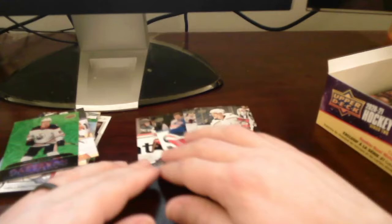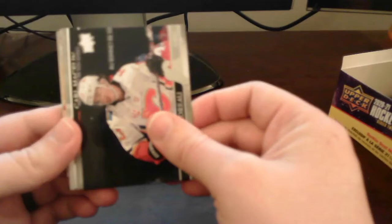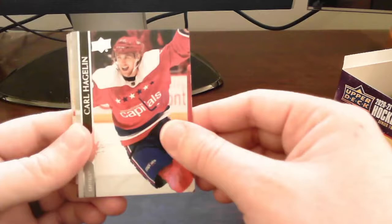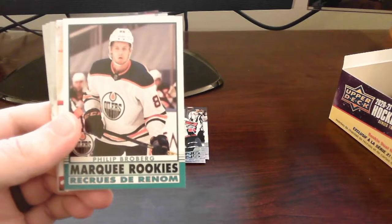Alright, so we got four Young Guns — we still got two more to potentially pull. Can we get a Stutzle? Can we get a Kaprizov? We'll see. I actually pulled two Stutzles in one of my really early videos when I was doing e-packs — two of those in an e-pack, which is pretty awesome. I think I also got a Young Guns Canvas of Stutzle earlier. Anyway, we got a Marquee Rookies OPC retro of Phil Broberg — very nice.